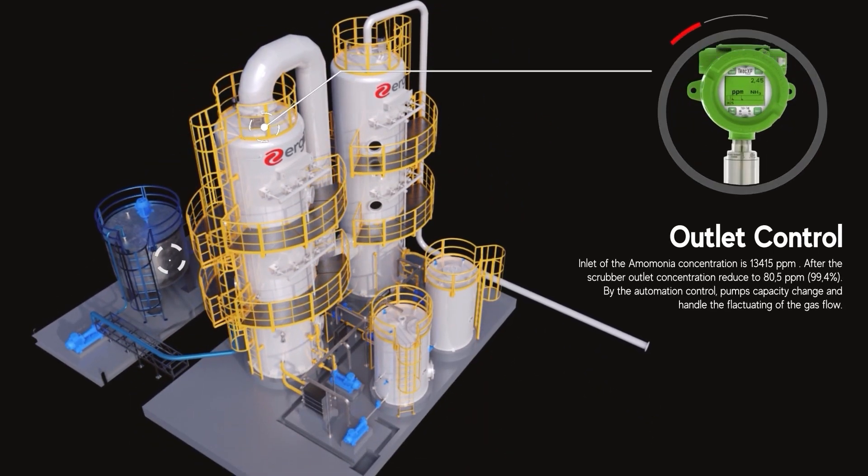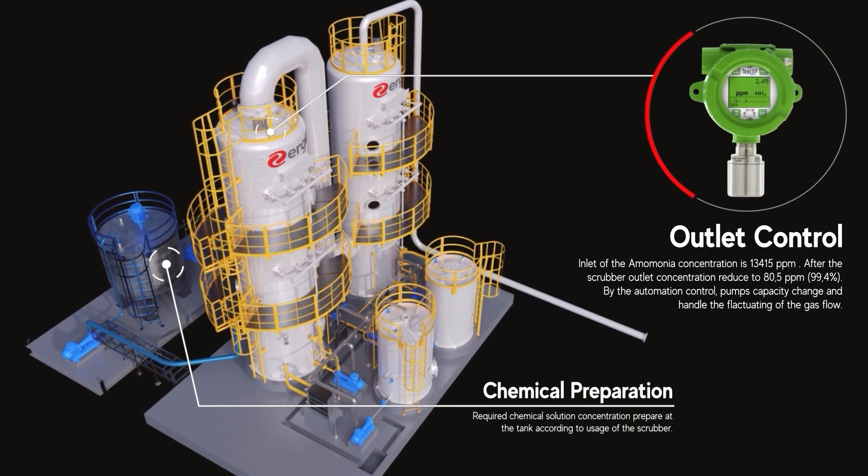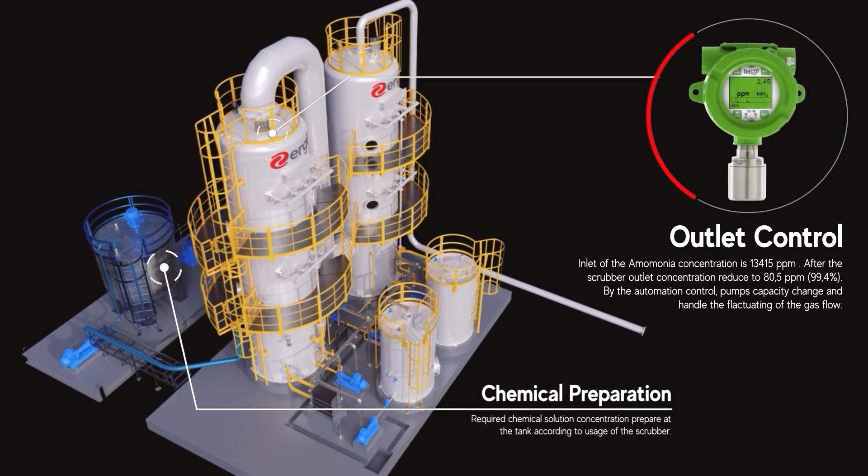From an inlet concentration of 13,415 parts per million, our automated system reduces ammonia levels to just 80.5 parts per million at the outlet, achieving a remarkable 99.4% efficiency.